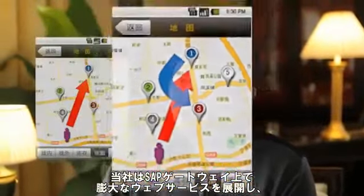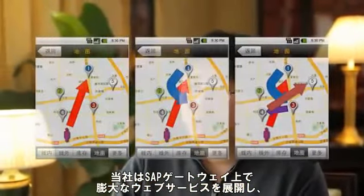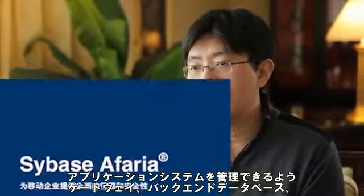SAP Gateway plays a crucial role as the middleware. We deploy a huge number of web services on SAP Gateway and enable data interaction between Gateway and our back-end database and application systems, so as to manage the application systems.